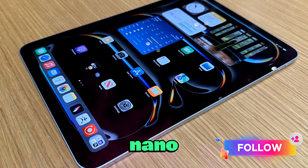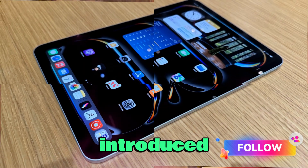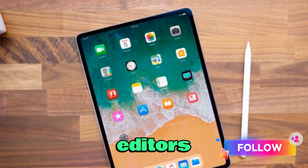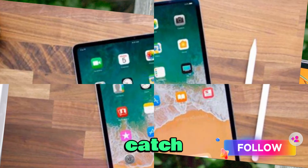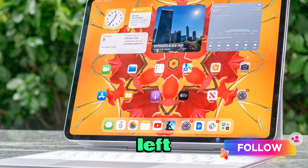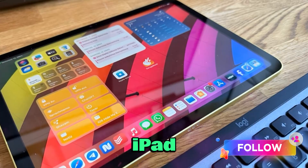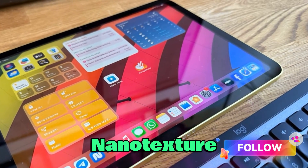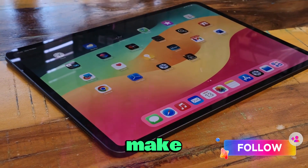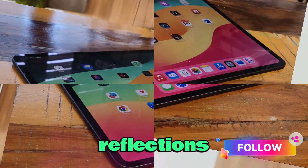Regarding display options — will Nano Texture finally be universal? When the M4 iPad Pro was released, Apple introduced an optional Nano Texture display designed to reduce glare and reflections, a dream for video editors, designers, and photographers. But there was a catch: it was only available on the most expensive, high-storage models, leaving many professionals frustrated. With the M5 iPad Pro, many users are hoping Apple will make Nano Texture Glass available across all storage configurations, making it much more appealing to creatives who work in bright studios, classrooms, or outdoor environments.